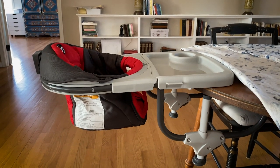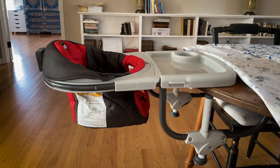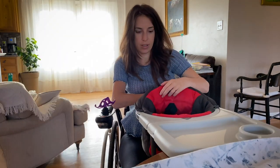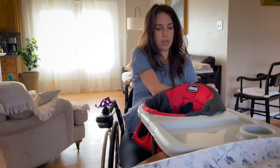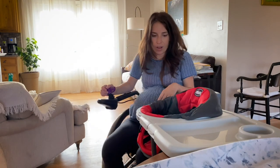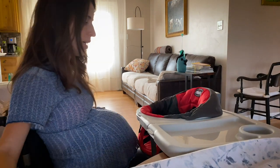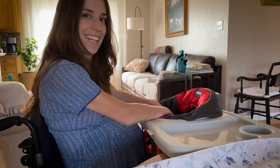The first thing is this Chicco 360-degree swivel high chair. It actually swivels — you lift this and turn and it'll click into place. So if I'm coming in this way, it's actually facing me, which makes it way easier to get a baby inside.